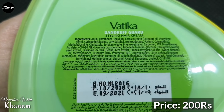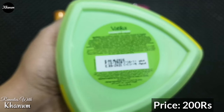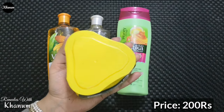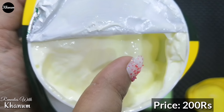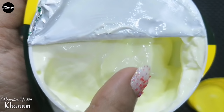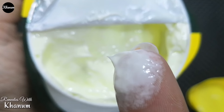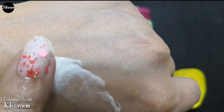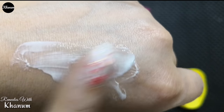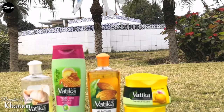Cream ke neechay tamam ingredients bataye gaye hain. Aap ko yeh Pakistan se 200 rupees tak mil jayegi. Cream light yellow color ki hai, thodi thick aur soft texture ki hai — touch karte hi fingers par lag jati hai aur smell bhi bohot light aur refreshing hai, jaise ke moist shampoo karne ke baad balon se aati hai. Baal straight ya curl karne se pehle agar aap ise apply karte hain to yeh balon ko protect karne ke saath hair styles ko bhi long-lasting banati hai.